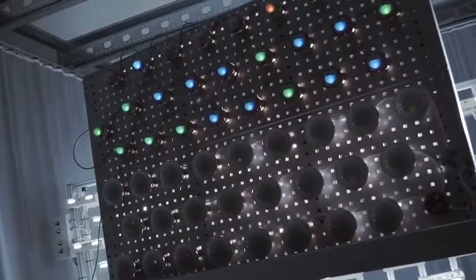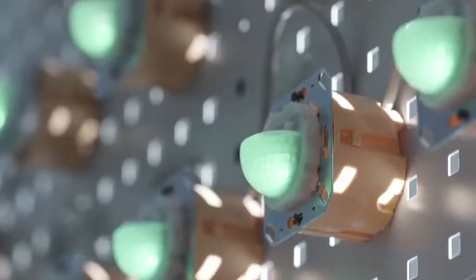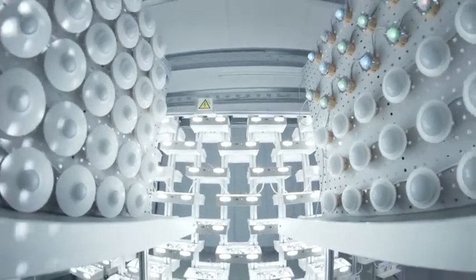We carry out two main test phases. The first involves development tests and the second endurance and field tests. Our engineers perform laboratory tests, cold and heat tests as well as stress tests.